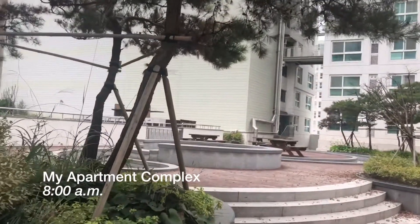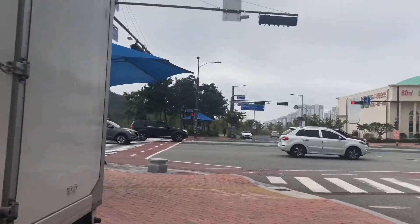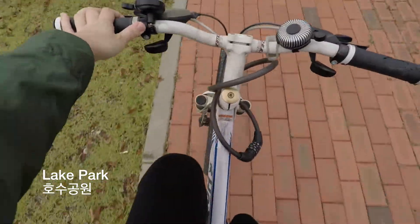Since I have to be at the school at 8:30 in the morning Monday through Friday, and I live about a 30-minute walk from the school, I ride my bike. There's usually a lot of traffic in the morning, so I ride my bike through the lake park and it takes me just 10 minutes.